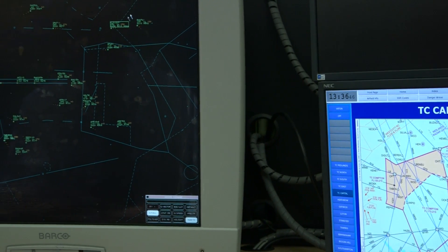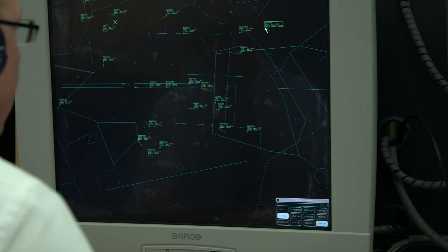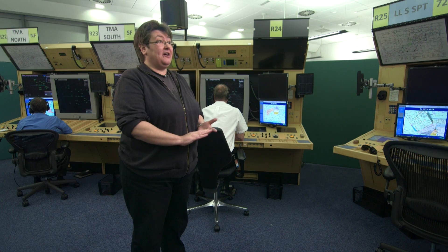Pilots can help us a great deal by using their transponders, particularly if it has altitude reporting. If we see a primary contact on the radar, we assume it's outside controlled airspace and behaving as it should, and we will continue to send airliners over the top of that traffic. If the traffic has a transponder that's reporting its altitude, then we have that extra level of reassurance that it is indeed where it's supposed to be.